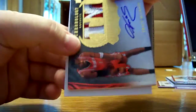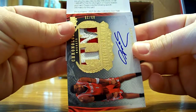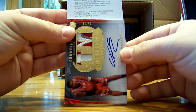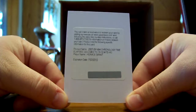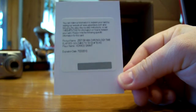All right, next card is a Redemption — we'll slide it. And it is a Chronology Time Elapsed Gold Auto numbered to 10, of Horace Grant. It's either for the Bulls or for the Magic. Laker Nation — that might be yours or it might be mine, either Bulls or Magic. Number to 10, Horace Grant Redemption.